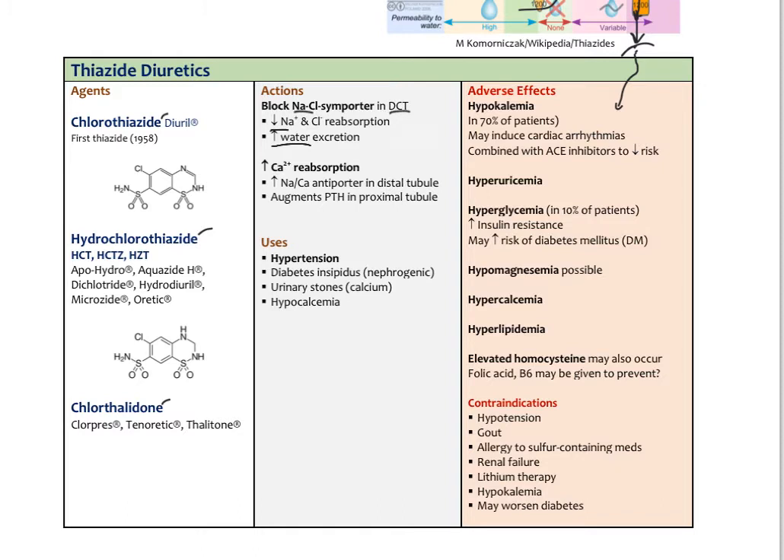The main uses of thiazides are hypertension, diabetes insipidus — a type of diabetes related to antidiuretic hormone from the posterior pituitary — urinary calcium stones, and treating low blood calcium. The most important adverse effect is hypokalemia — low potassium — occurring in up to 70% of patients, which can induce cardiac arrhythmias. Thiazides are often combined with ACE inhibitors because ACE inhibitors can increase potassium, helping decrease the risk. Elderly patients on thiazides are sometimes told to eat a banana for its high potassium content to help mitigate this effect.